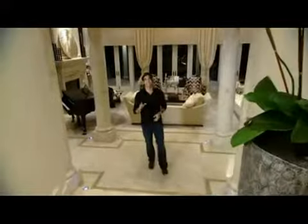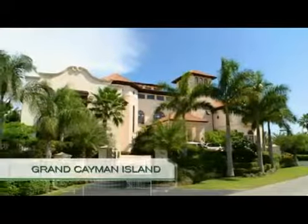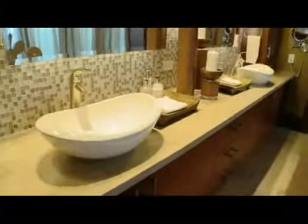Our all-access pass inside these amazing million-dollar rooms takes us to the Cayman Islands to visit a great room that is the heart and soul of this spectacular three-story mansion nicknamed Castillo Caribe. The name means Caribbean castle, and this 48,000 square foot home with eight bedrooms and nine-and-a-half bathrooms is fit for a king.